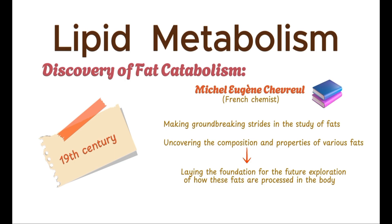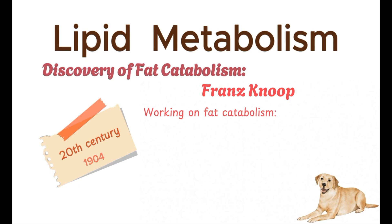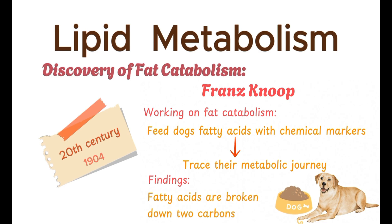Building upon the foundational knowledge established by Chevreul, the early 20th century saw a major breakthrough in understanding fat metabolism. This pivotal moment came in 1904 when German chemist Franz Knoop conducted innovative experiments that would forever change our comprehension of fat catabolism. Knoop's experiments involved feeding dogs fatty acids with specific chemical markers, allowing him to trace the metabolic journey of these fats in the body. His findings revealed that fatty acids are broken down two carbons at a time, a process now known as beta-oxidation.